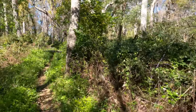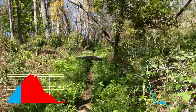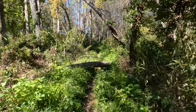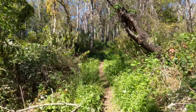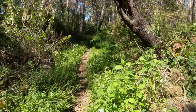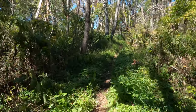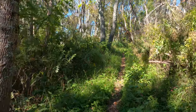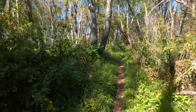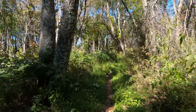Alright, here we are. One mile. Still a little uphill, but not as bad as before. Should be getting somewhat close, I think. Maybe a quarter mile, half a mile or so to the summit. Alright, I'll talk to you in a few.